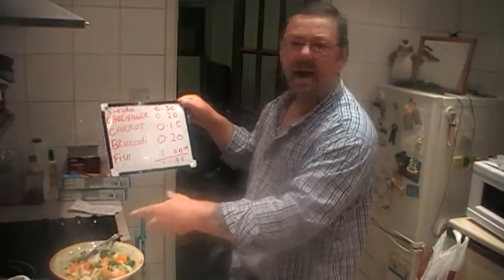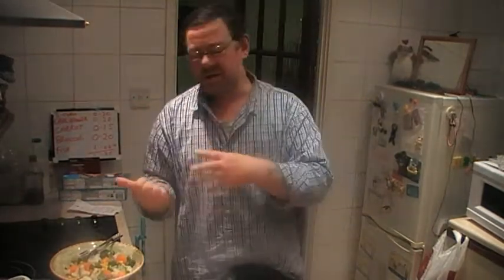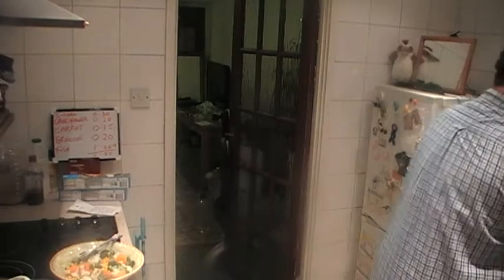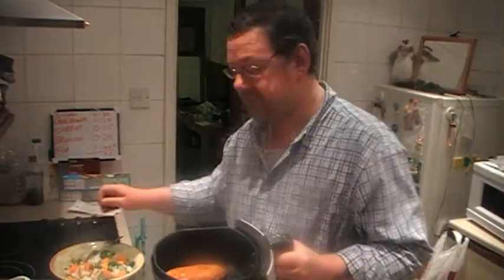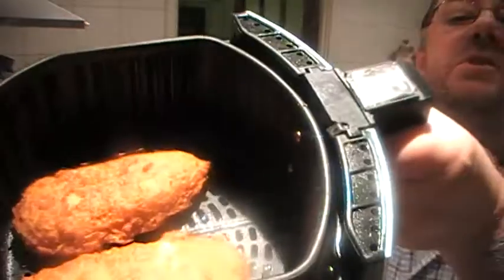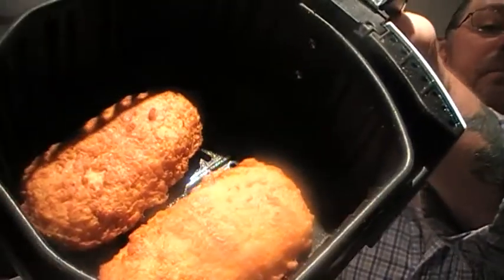That's not including a handful of frozen peas — just a few pence, from a pound bag. Anyway, there are the two bits of fish — you can see they're quite big pieces.